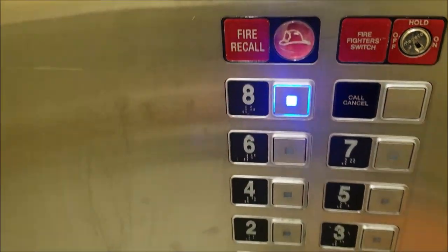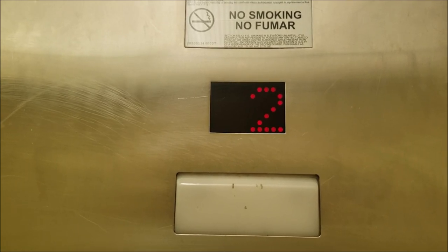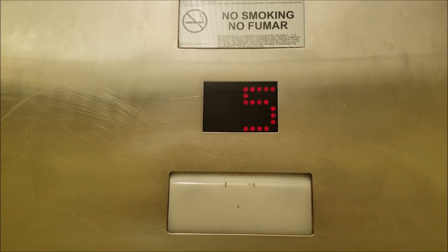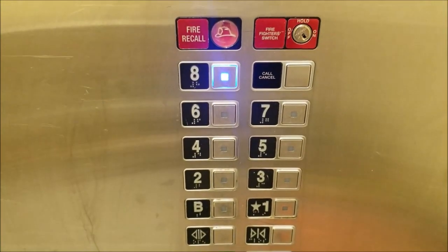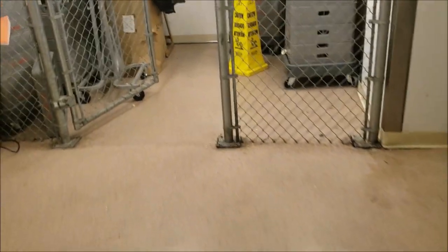Let's go up to 8. Here we are at 8. We can get a little view out up here. You can't really see much because it's dark, but that's looking to the west.